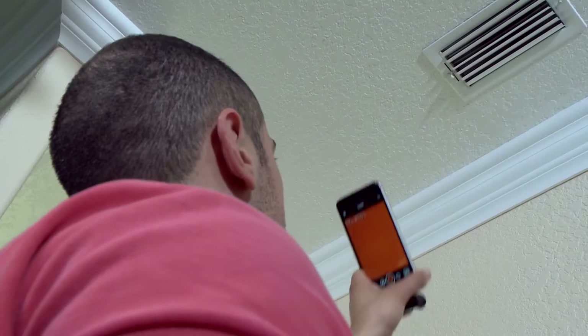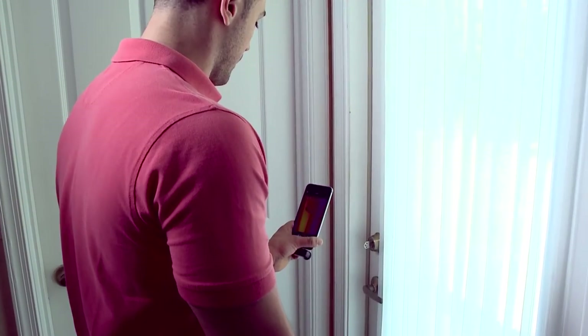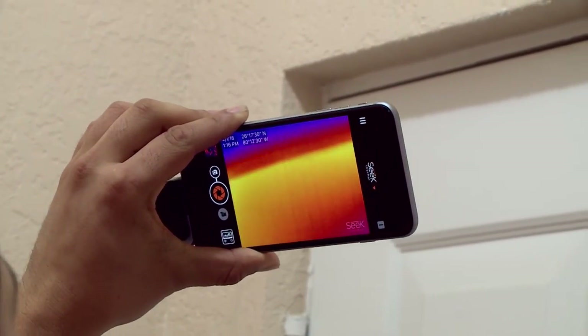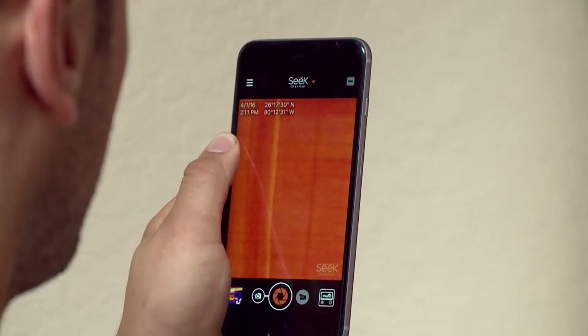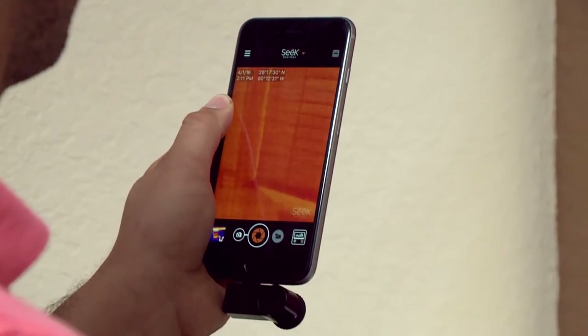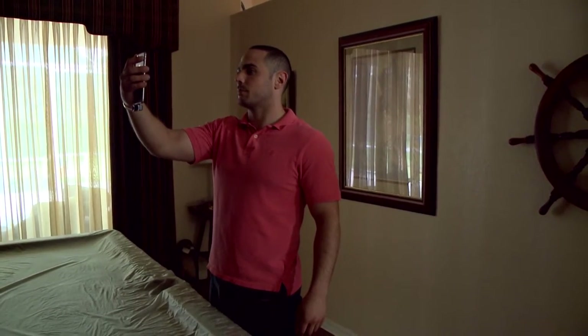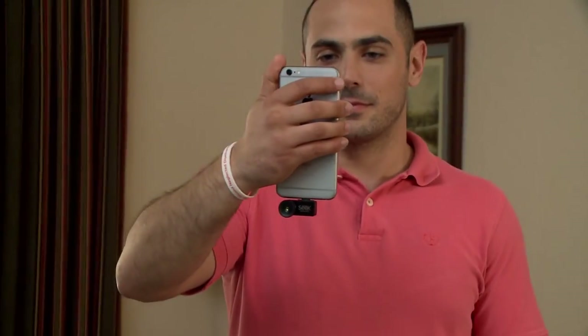Armed with his Seek Compact, Andy now has a tool to help him locate leaks causing cool air losses in summer and heat losses in winter. He found problems and leaks, and now has a lot of work cut out for him — but he can check his work and make sure it was done right. Andy discovered that fixing the air leak was more complicated than originally suspected, but the time and expense of the guessing game was eliminated with Seek Thermal imaging.